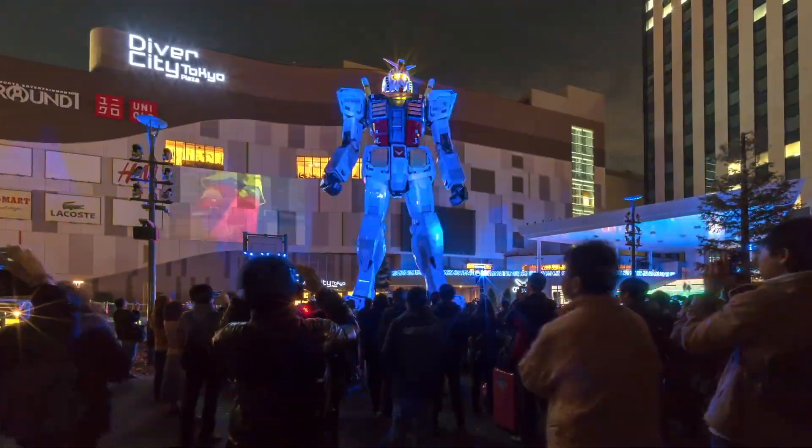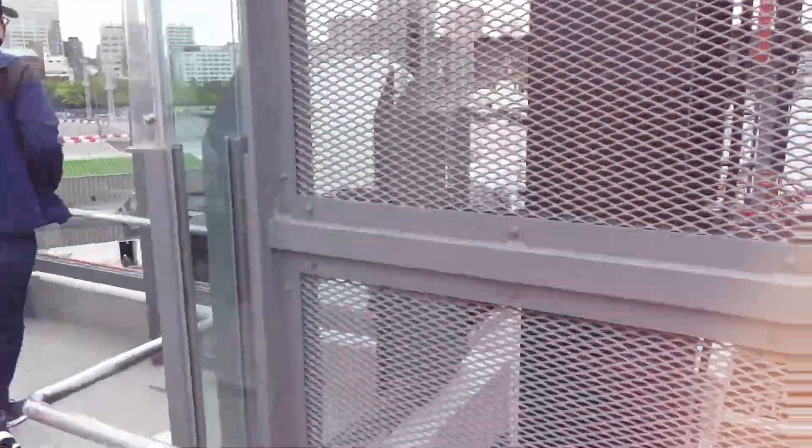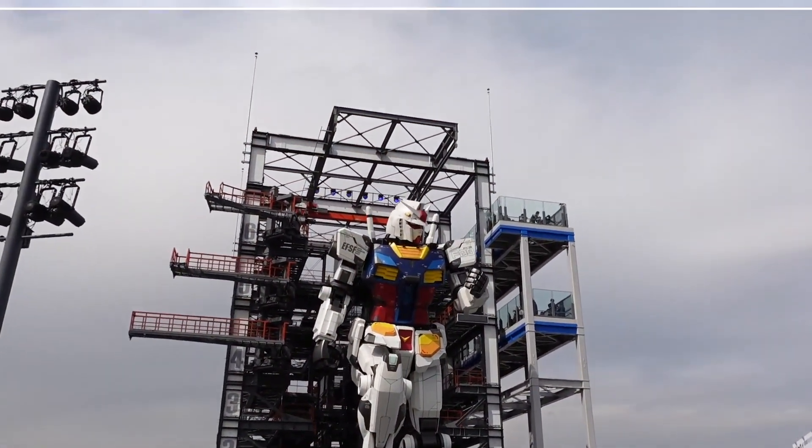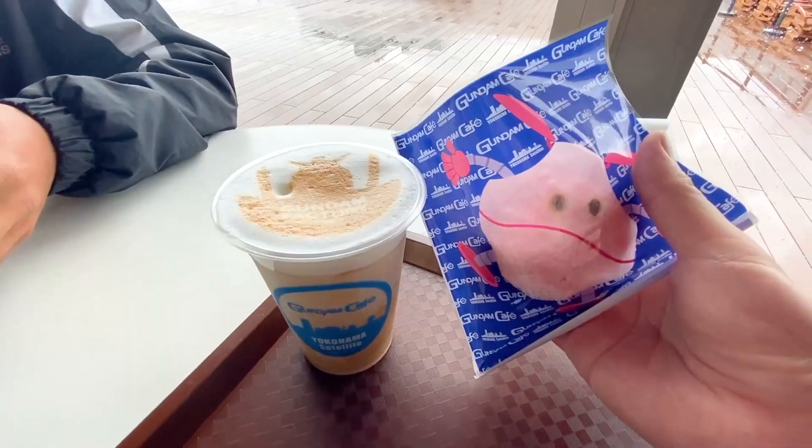If you want to marvel at its beauty, then buy a ticket, go to the 6th floor, and enjoy the show. After that, you can also refresh yourself with a coffee from the local Gundam Cafe.